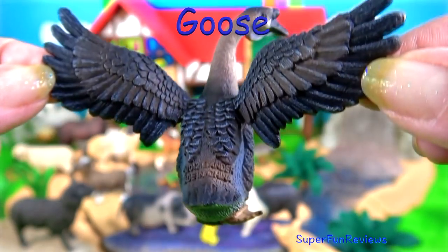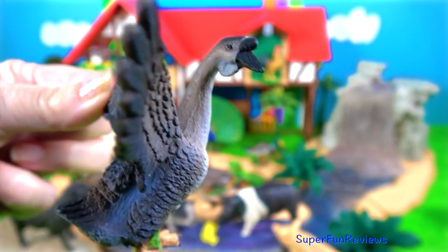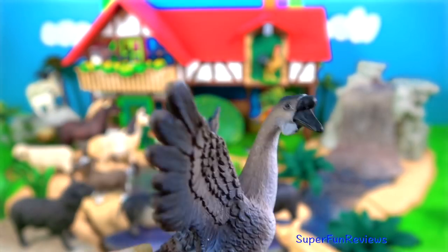This is a goose. Male geese are called ganders. They protect the nest while the female geese sit on the eggs. Geese can live almost anywhere — they like fields, parks and grassy areas near ponds.